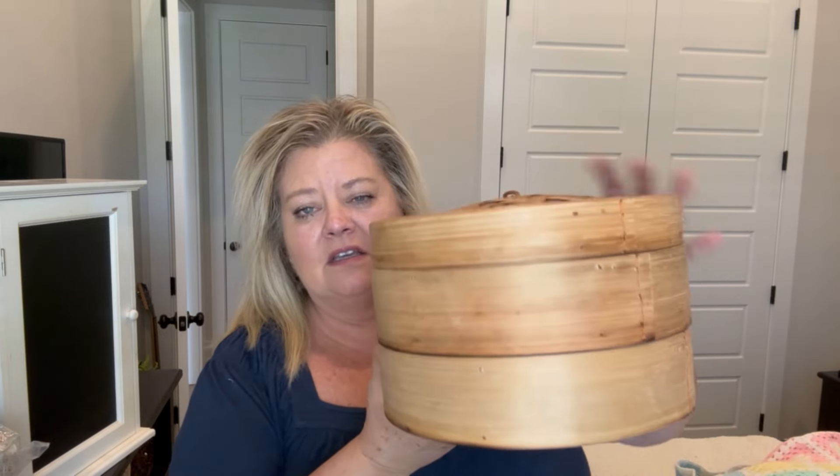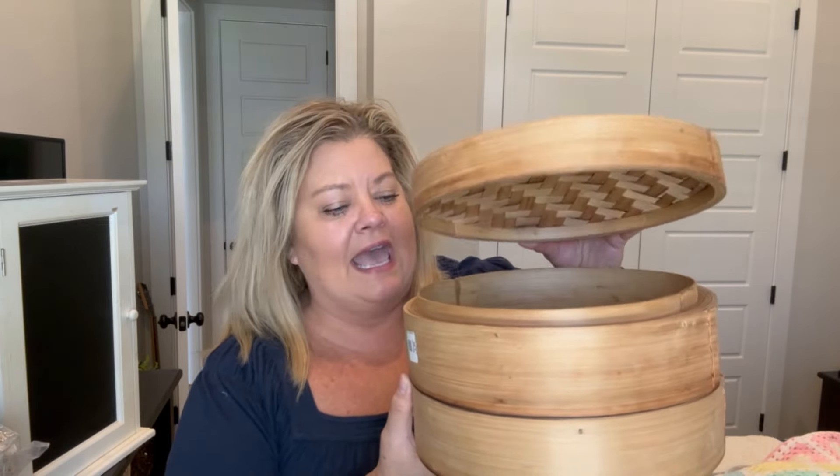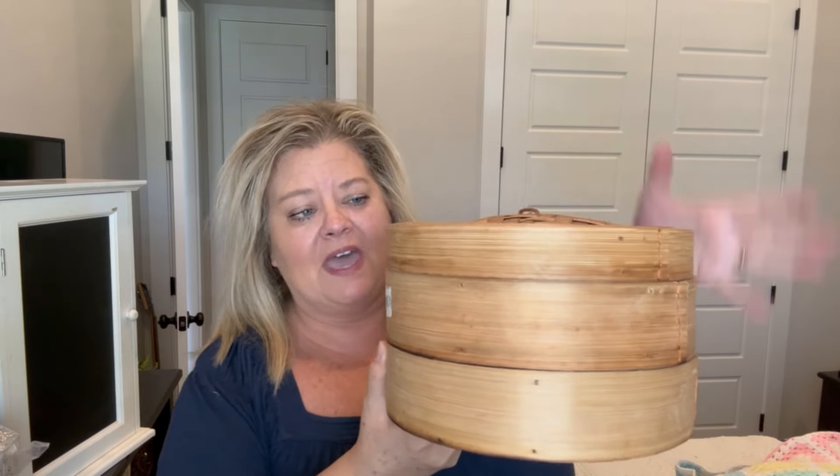I have a friend that was looking for these — looking for a set of these — and I happened to find them at Goodwill for $5, so I picked that up for her.